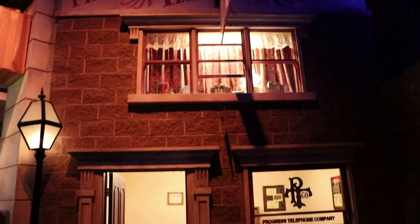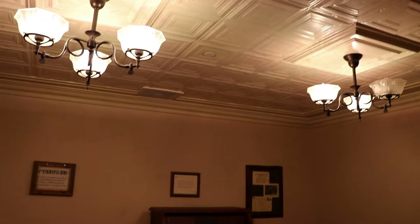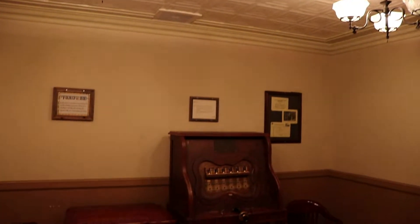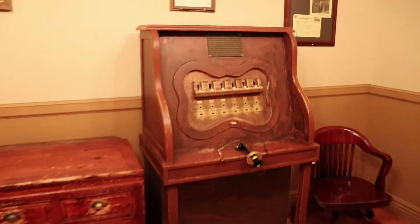Let's take a look in the telephone company. Looks like they have a replica of an old telephone switchboard.